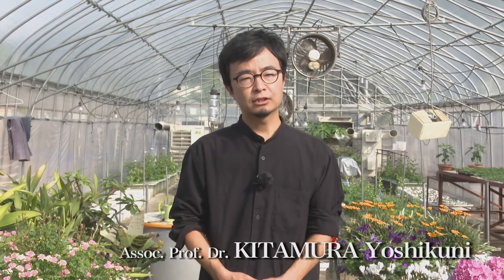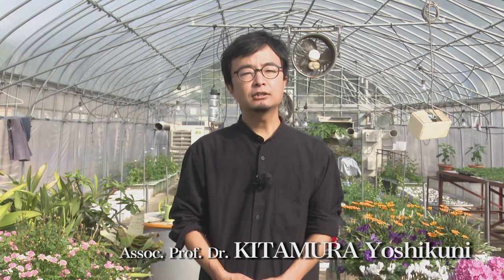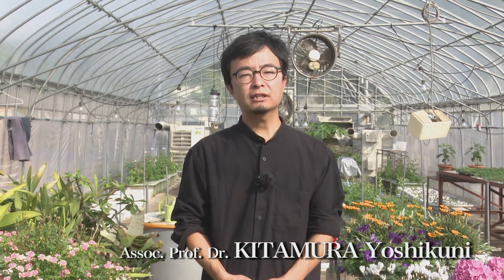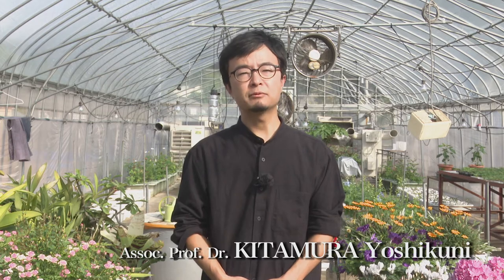I love to gaze at flowers from my childhood. I chose my career because I love flowers, and now I'm working for the progress of ornamental plant science.